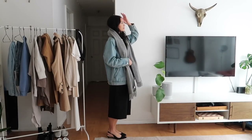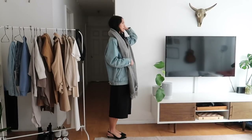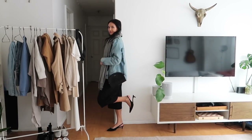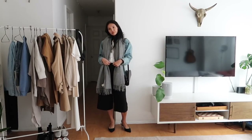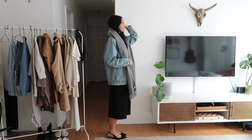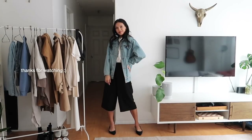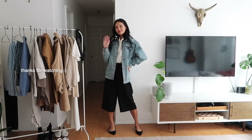All right, so that's it — those are my 30 outfits with two of my most basic capsule wardrobe pieces. I hope you guys enjoyed it and found a little bit of inspiration on different ways to wear these pieces for the changing season. If you like this video, please don't forget to give me a thumbs up and subscribe to my channel. Thank you guys so much for watching — I'll catch you in the next one.